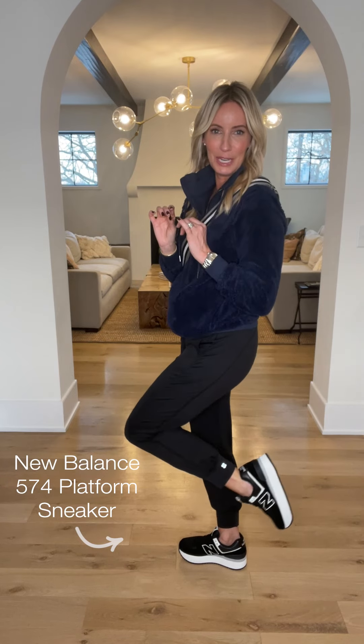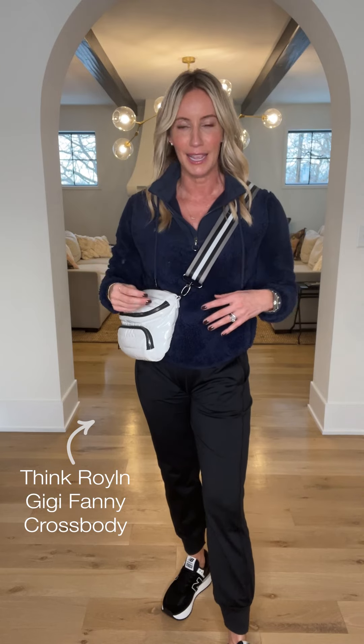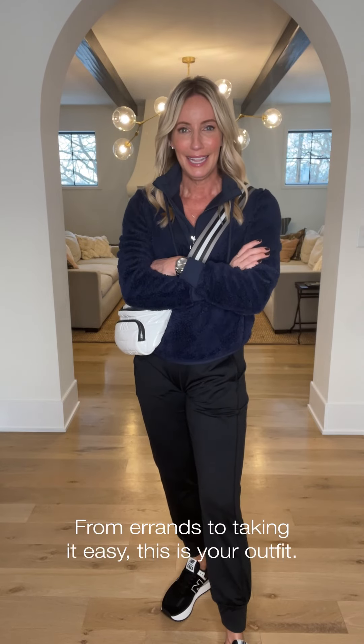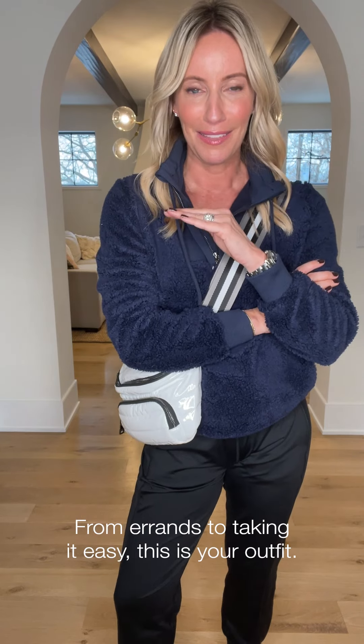And then these joggers — this is the yoga trouser jogger, so incredibly soft. I love all the seaming detail; it's really flattering on the leg. We're pairing it with a fun platform sneaker from New Balance — a great kick with a really great platform that lifts you up a little bit, maybe keeps you out of the snow or just elongates those legs. I love this crossbody silhouette — a little more room than a typical crossbody. That's look number two.